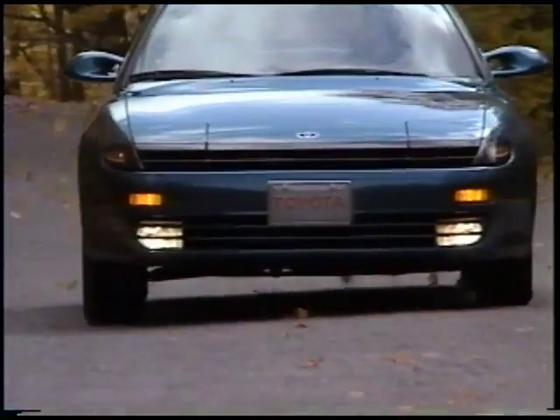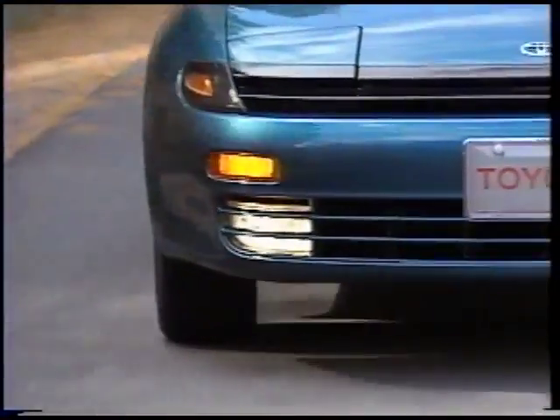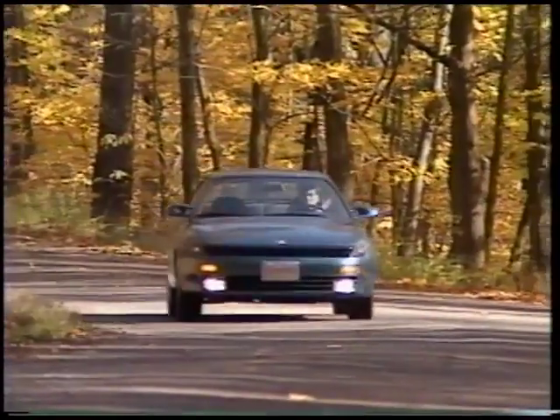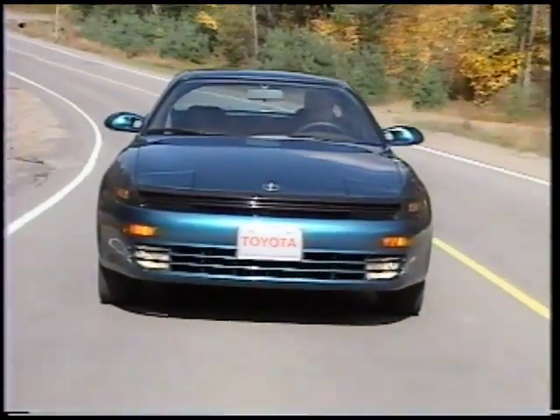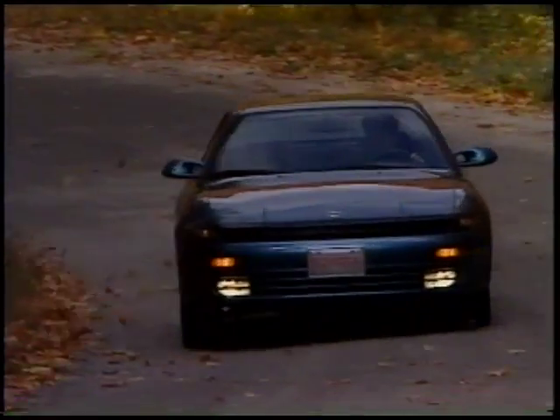The front end is rounded and flowing with color-keyed bumpers standard on all models. The daytime running lamps also double as fog lights, contributing to the clean, uncluttered look of the front mask and grill line. Rise-up halogen headlamps light up the road. From design through production, Celica offers a modeling adhesion and a durable, lustrous finish.